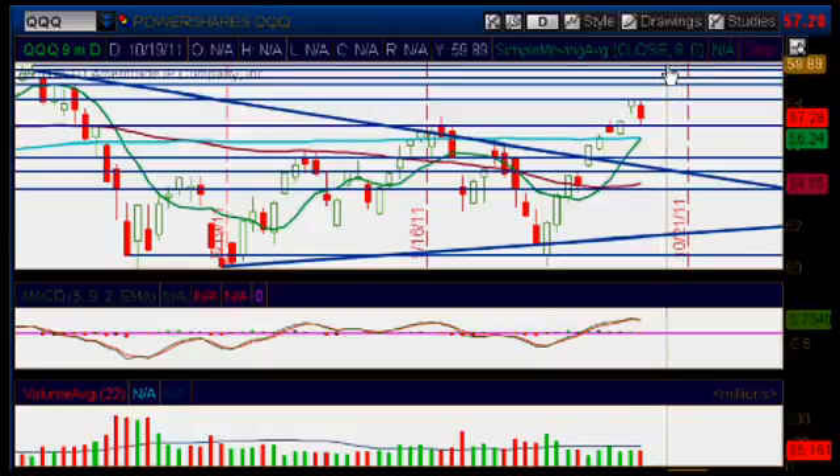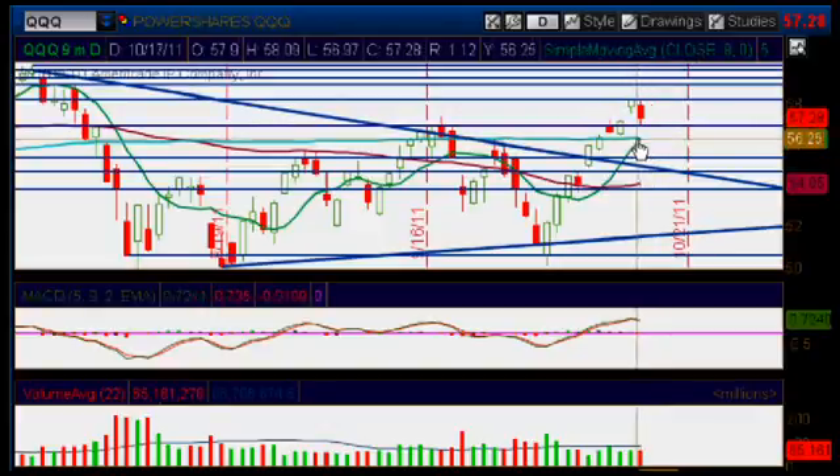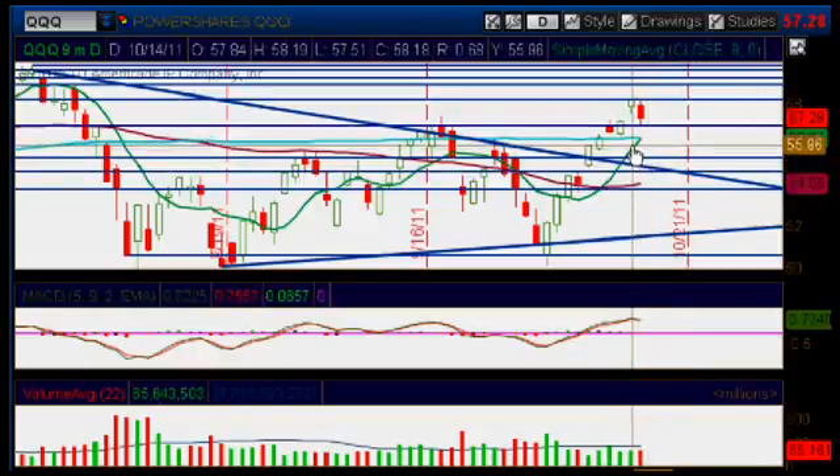Finally the 59.89 mark — so you have all those areas of resistance. But if we instead pull back down, breaking through the 57 mark to the downside and closing below it, we could continue lower. We would not only need to break through the 57 mark, but also through the 200-day moving average as well as the 8 moving average, which is right here at about 56.24.